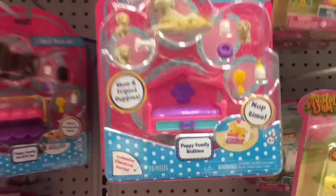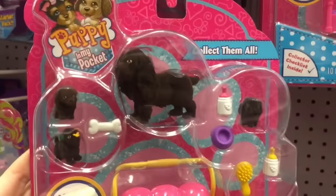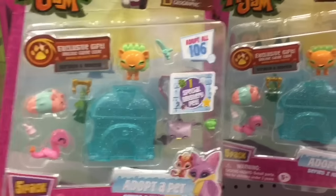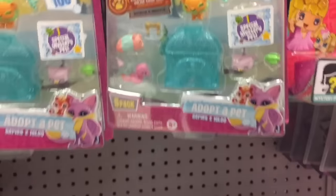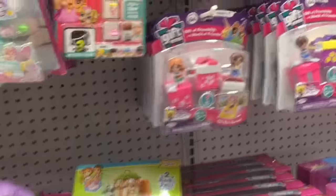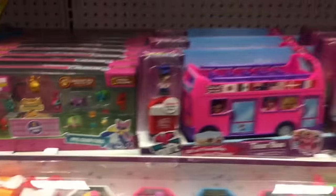Moving on down, they have the Puppy in My Pocket little family packs. That's so cute. I've always been meaning to pick up some. Oh, that one has a little stroller. And then Animal Jam — they have some of the new Igloo Visible packs. I opened a few of these, but it doesn't look like they have any of the actual surprise igloos. And they have this pack, which is very cute.